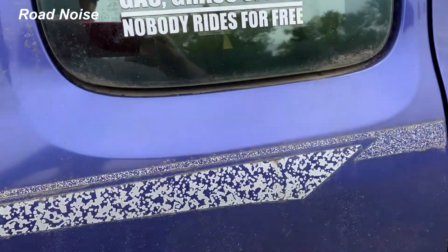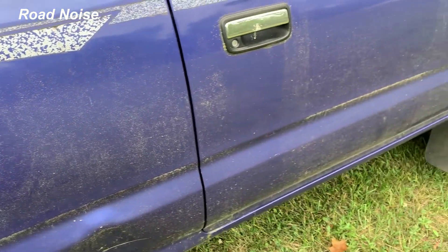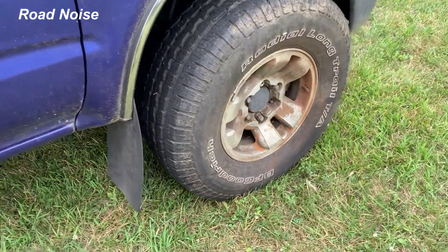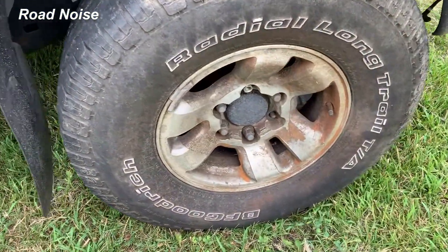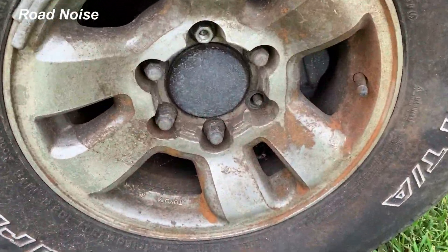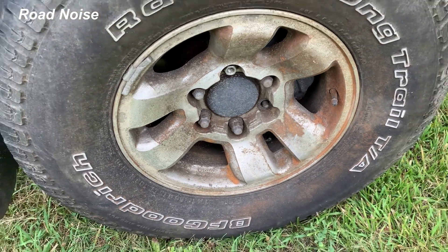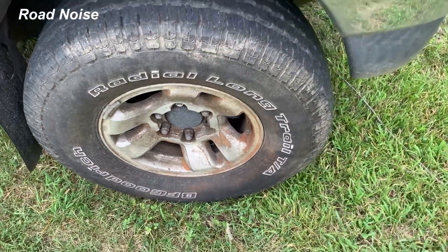It does have this sticker on it, which isn't very nice, but I can take it off when I need to. This wheel doesn't look that great — looks like I'm missing a lug, but that's no biggie.